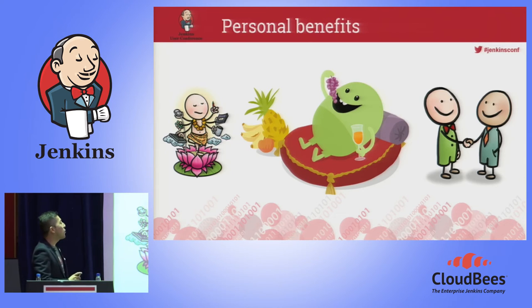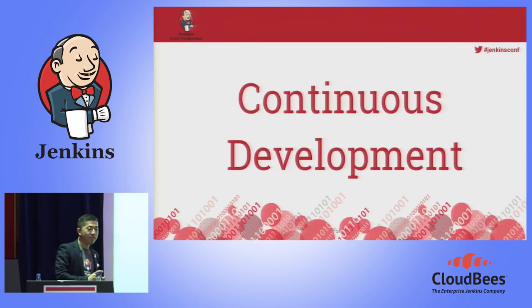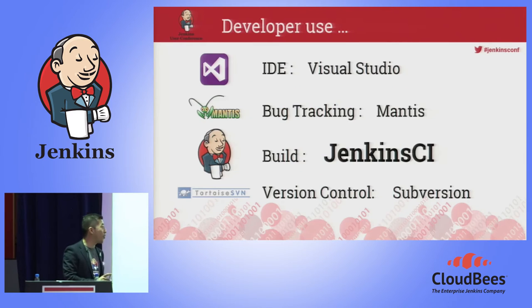So now it's time to talk about how we are actually using Jenkins to achieve continuous delivery. The first one is development. I'm sure I'm a minority here — I'm a Windows guy, and our developers use Visual Studio. For bug tracking, Mantis. Subversion for version control — not Git yet, though I personally like Git. And to build our software, we are using Jenkins.